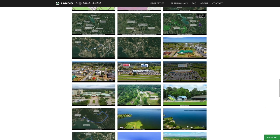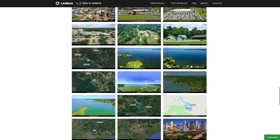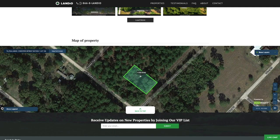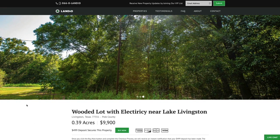If you take the time to look through all these images, it'll answer many of the questions you may have, and even some that you had not thought of. At the bottom of the page we have an interactive map. At Landio we work extremely hard to make it super easy for you to purchase land. All you need to do is go to our website, landio.com, and navigate to the property.